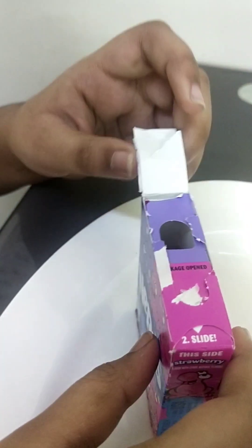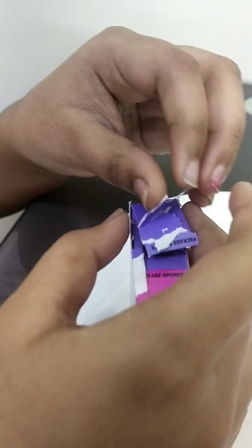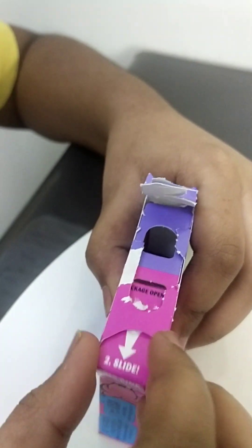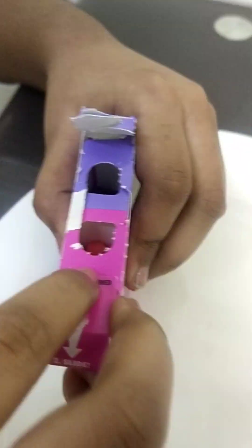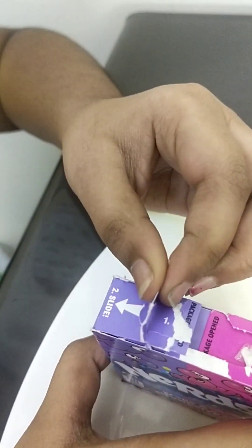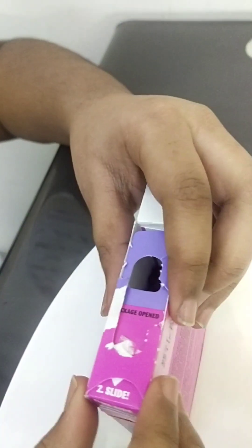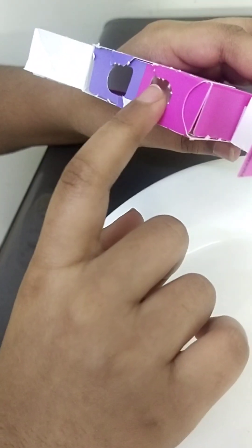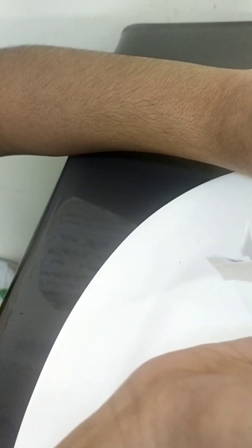I kind of did the wrong thing opening this — you actually have to open it like this so you can eat it and close it back. I made a giant mistake but it's okay. So this side is the grape and this is the purple one.